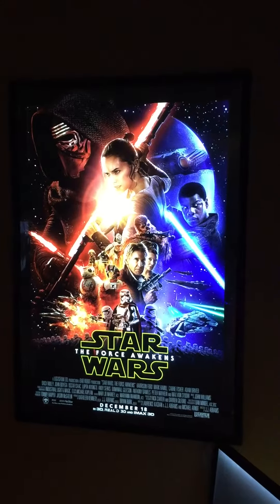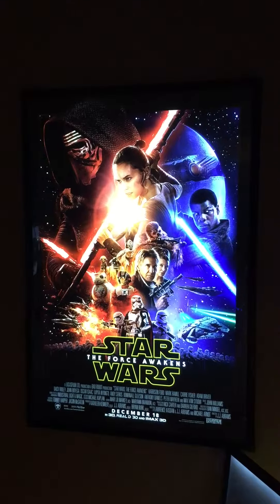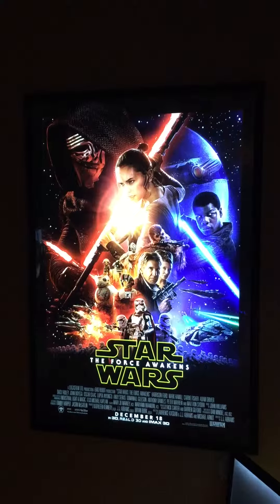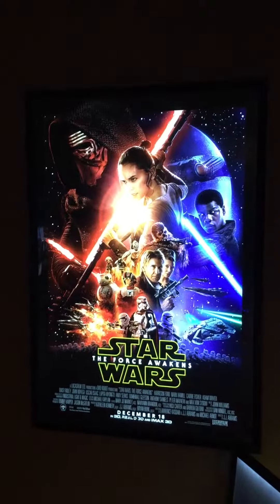Hi, this is Jesse with New World Orders. We picked up a sample from one of our competitors over the weekend, and I just wanted to exhibit that and show why New World Orders light boxes are worlds ahead of our competition.